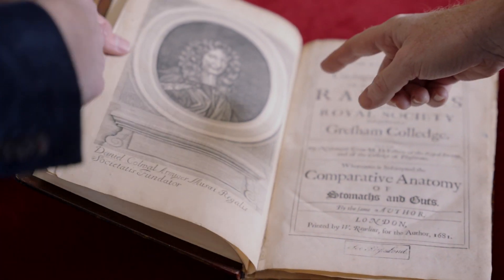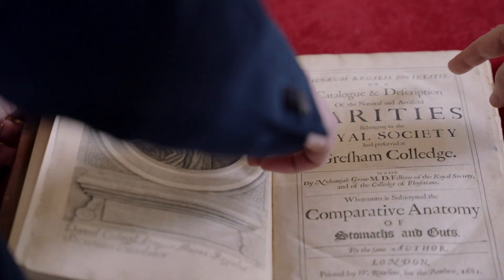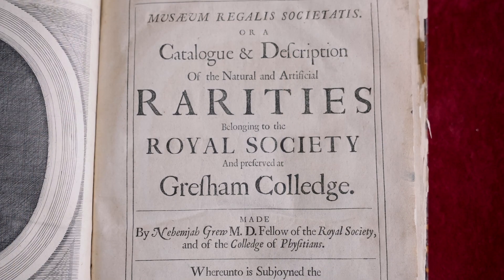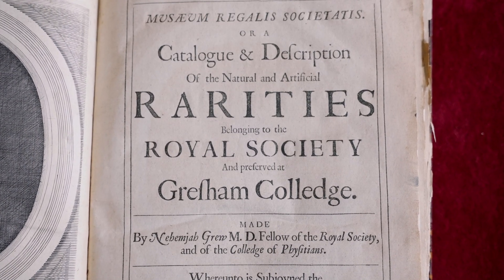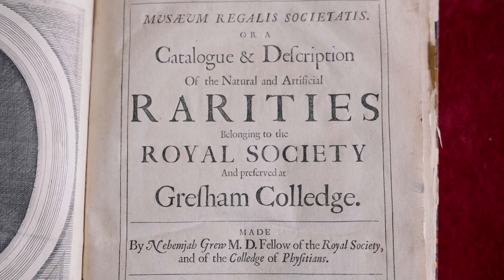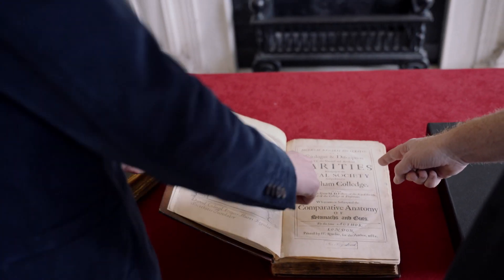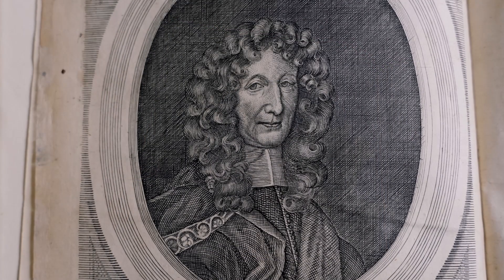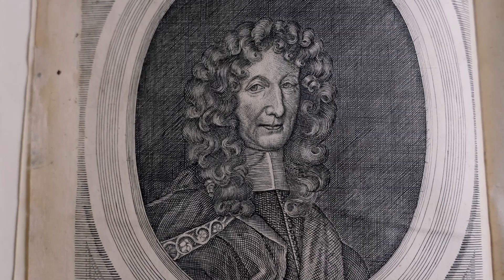Here we have the title page. This is the rarities belonging to the Royal Society and preserved at Gresham College. We always have trouble deciding what to call our videos — at last we know: Rarities of the Royal Society. Sometimes natural, sometimes artificial. And the portrait here is of Daniel Colwall, who was the treasurer of the Royal Society. He made a donation which really got the museum going.